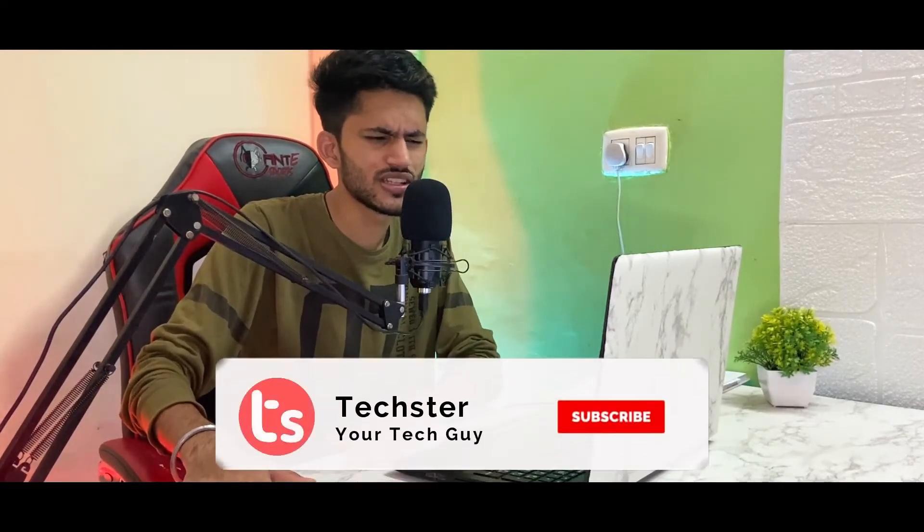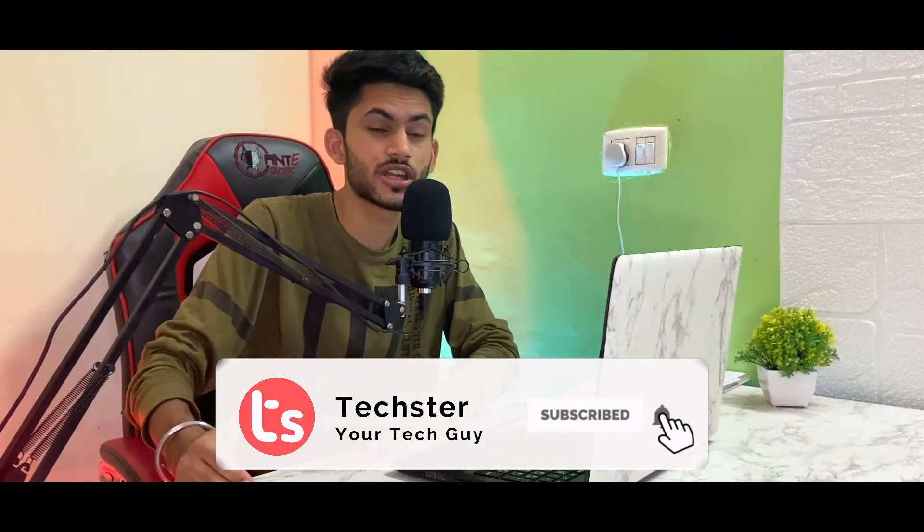I really liked this phone. If you liked this video, then like, share and subscribe to our channel. This is Nikhil signing off — I'll meet you in the next one.